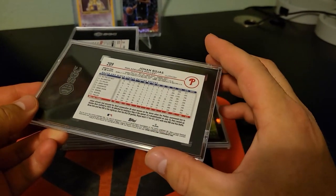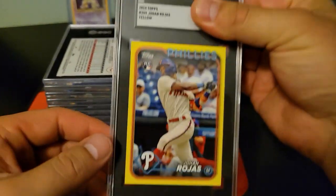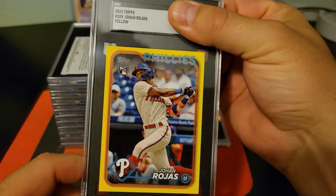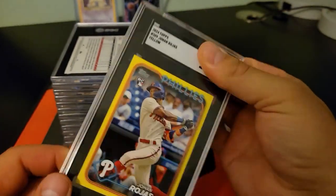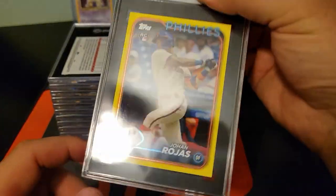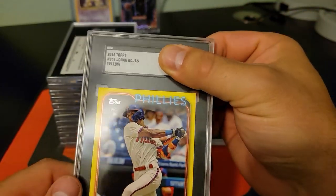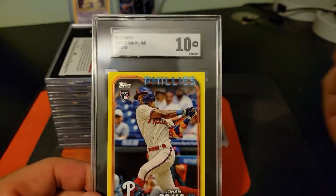This one looks like a rookie Johan Rojas from this year. Oh, the yellow — that's right. So I'll put down in the comments which grading company slabs you like the best. I think I like SGC and Beckett better than PSA — I don't like the red on PSA, and I like that these are nicely framed. I think these look really clean. We got another 10! That's freaking awesome.